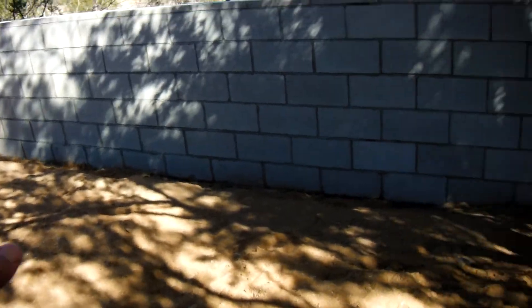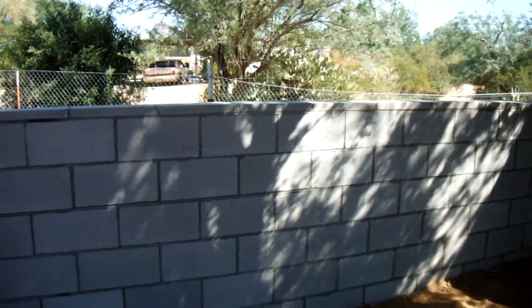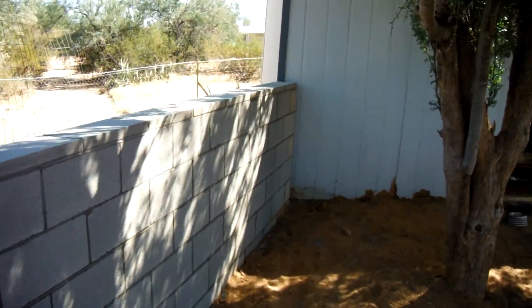Still got to take all this dirt and backfill it against the wall, but we got the caps put on. My dog wants me to pet her! Got all the caps put on — the wall is completely finished.